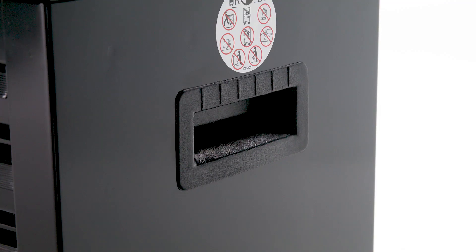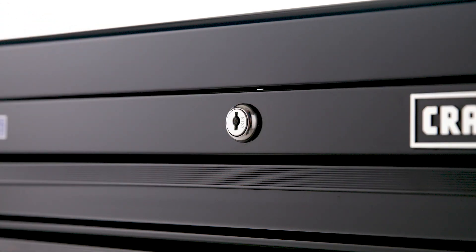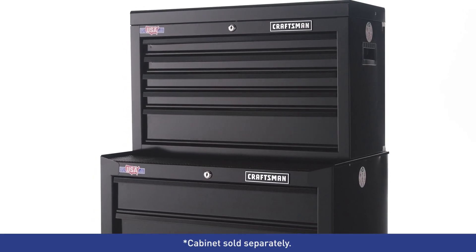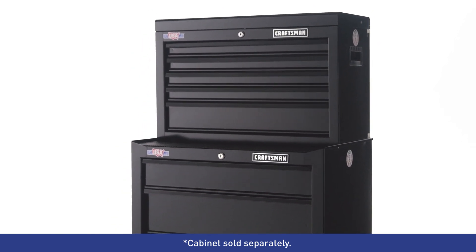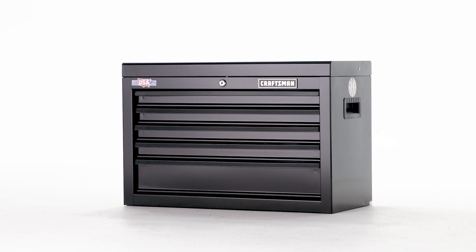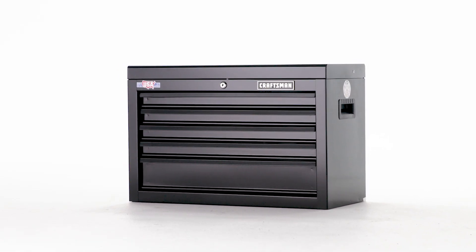Recessed side handles make it easy to move the chest as needed, while a built-in lock ensures optimal security to prevent theft and damage. Pair this chest with a coordinating Craftsman Cabinet to maximize storage space without sacrificing style. Add functionality and organization to your garage or workshop with this Craftsman Tool Chest.